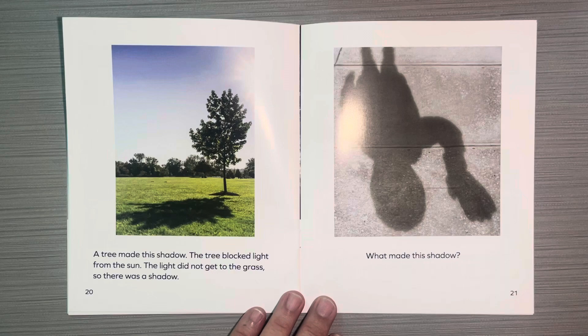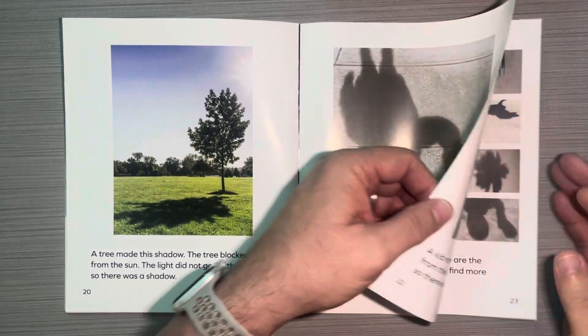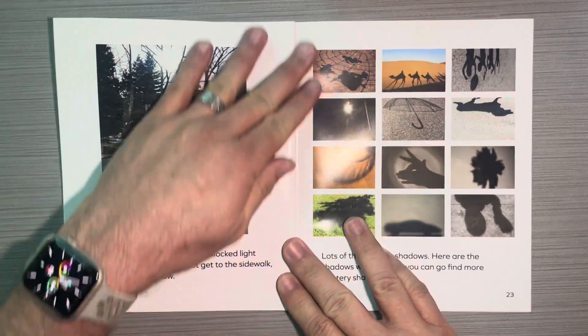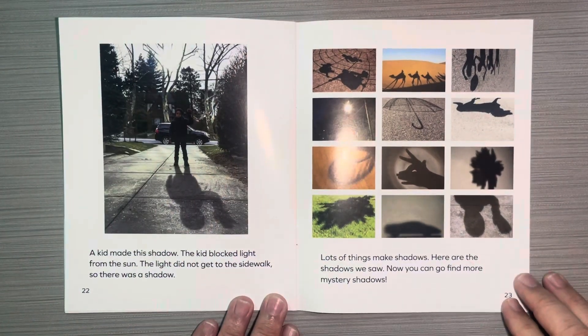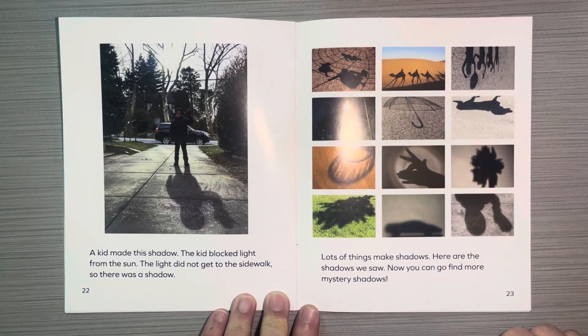What made this shadow? A kid made this shadow. The kid blocked light from the sun. The light did not get to the sidewalk, so there was a shadow. Lots of things make shadows. Here are the shadows we saw. Now you can go find more mystery shadows.